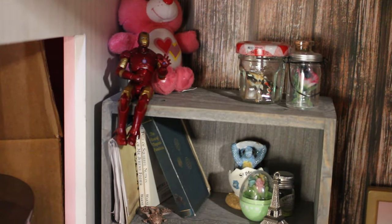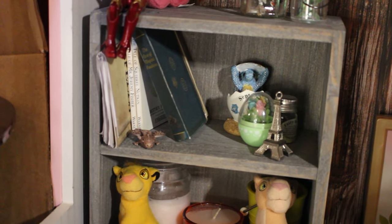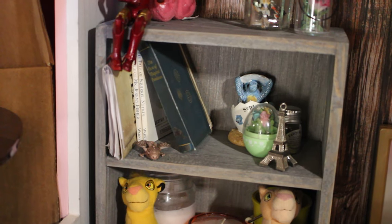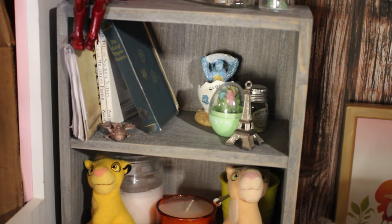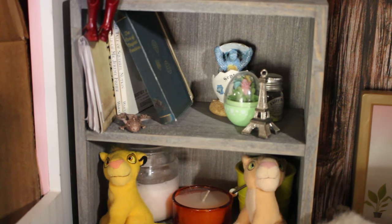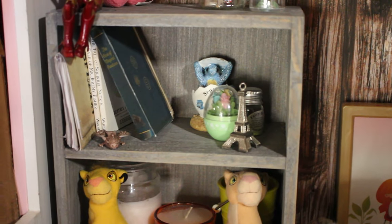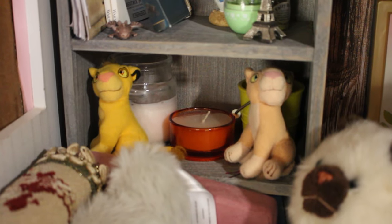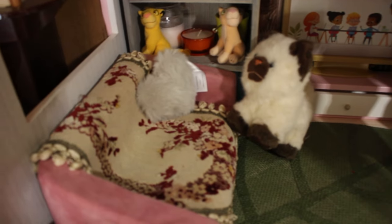I have a Care Bear, Iron Man — that's my partner's but he lives in here — some My Froggy Stuff tutorial doll books, as well as two Beatrix Potter mini books that I've had since I was little. A couple of little trinkets: the flowers is actually a stamp, I have a September birthstone dragon because my birthday's in September, and a little Eiffel Tower keychain. For good measure, I have Simba and Nala and some candles and a bucket — a very random assortment of things.